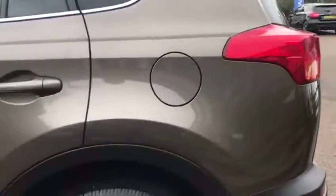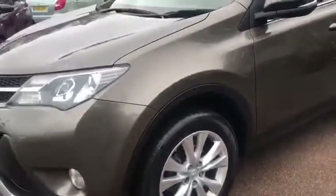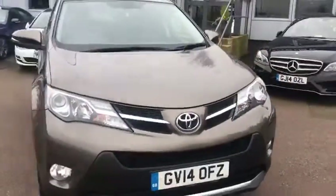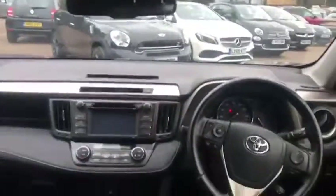Coming down the passenger side now — very nice, tidy bodywork. Now we'll open it up and have a look inside. Just showing the back seats — all very clean and tidy. Looking to the front there as well.